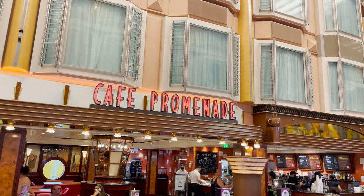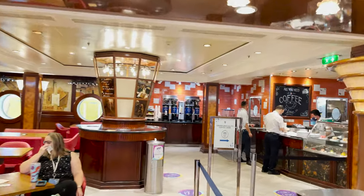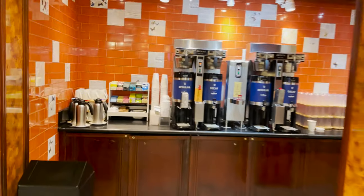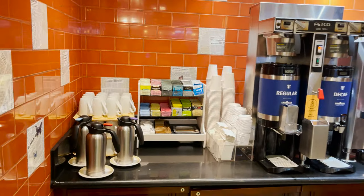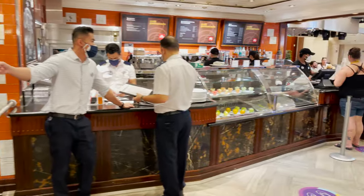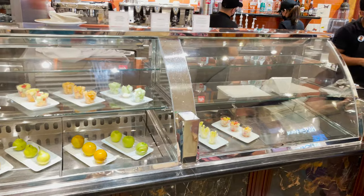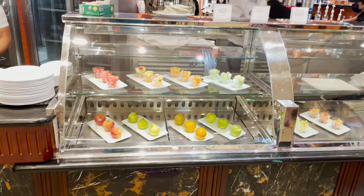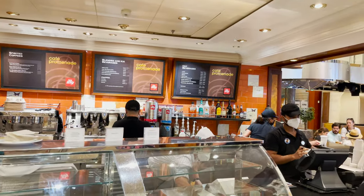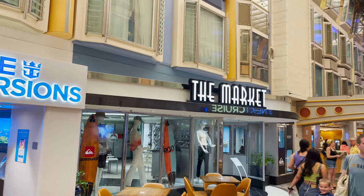On the port side of the Royal Promenade is Café Promenade, the one location open 24/7. There's plenty of seating inside. You can get standard or decaf coffee, teas, hot chocolate, chilled water, juice, or lemonade. The main counter offers snacks, breakfast items during breakfast, sandwiches later in the day, and cookies and desserts in the evening — all included with your cruise fare. Specialty coffees and bar drinks are also available at an additional cost.